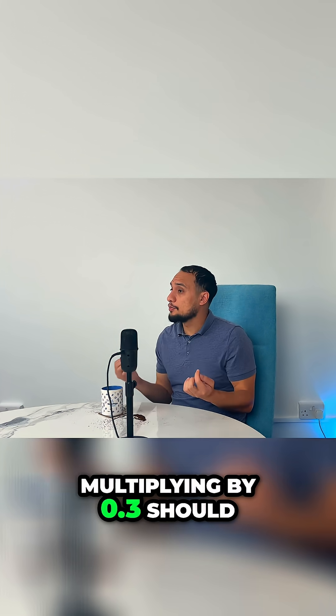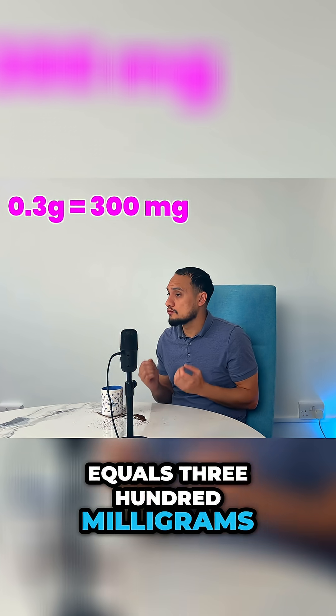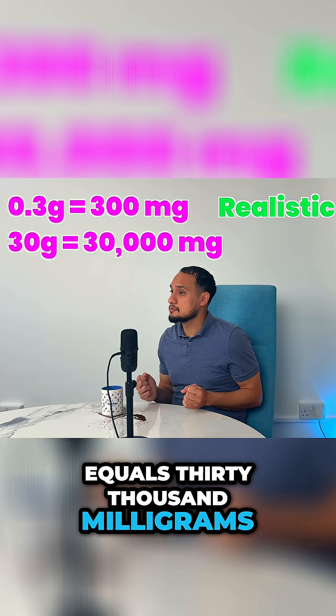Multiplying by 0.3 should make a number smaller. 0.3 grams equals 300 milligrams, which is realistic. 30 grams equals 30,000 milligrams, which is absurd.